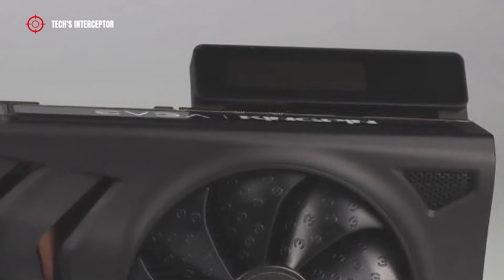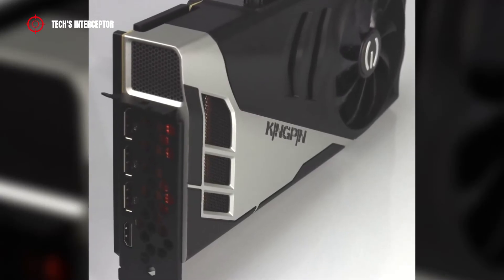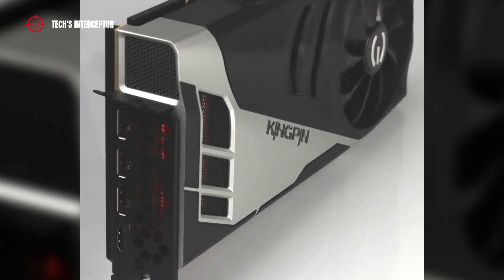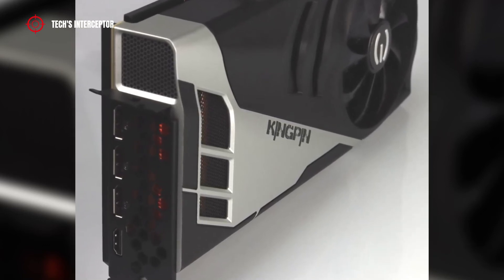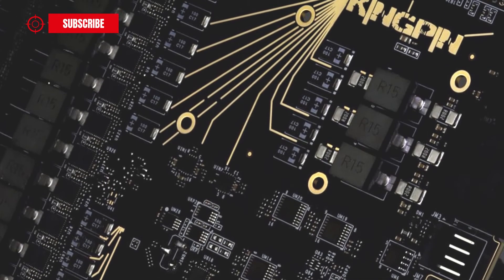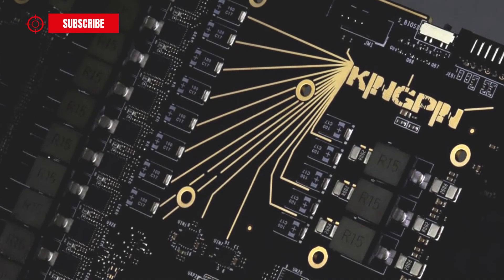The hybrid cooling system features a fan that cools the copper heat sink located under the body and a 360mm AIO radiator. On the side, it also has an LCD panel for monitoring. In the rear panel, the RTX 3090 Ti features three DisplayPorts and an HDMI port. Compared to the RTX 3090, the PCB has been revised, which now features a design with gold traces and a new power management.